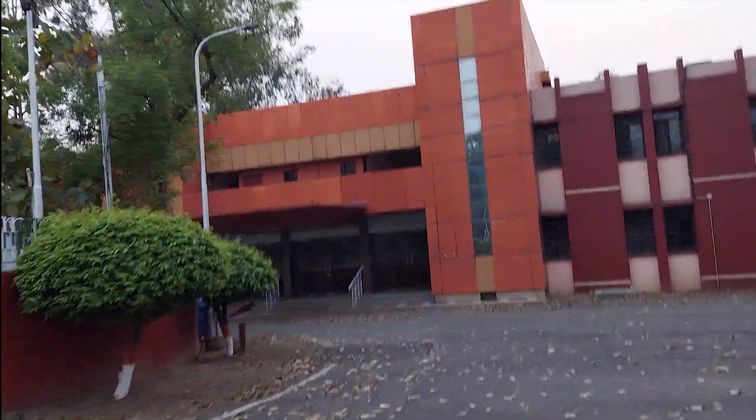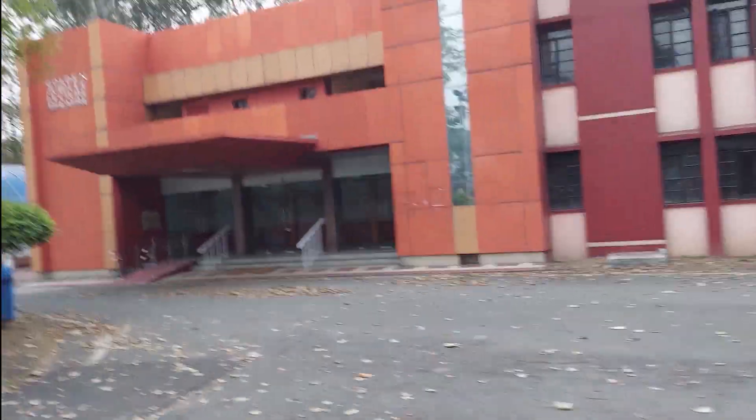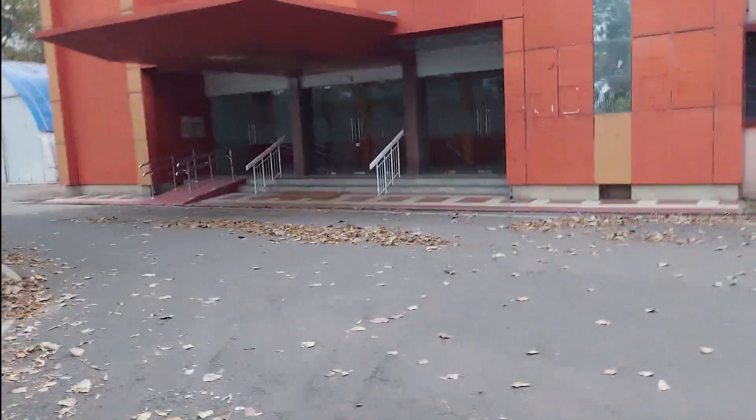This is our Golden Jubilee Theater and there is a shortcut here. Golden Jubilee Lecture Theater — that is a shortcut.